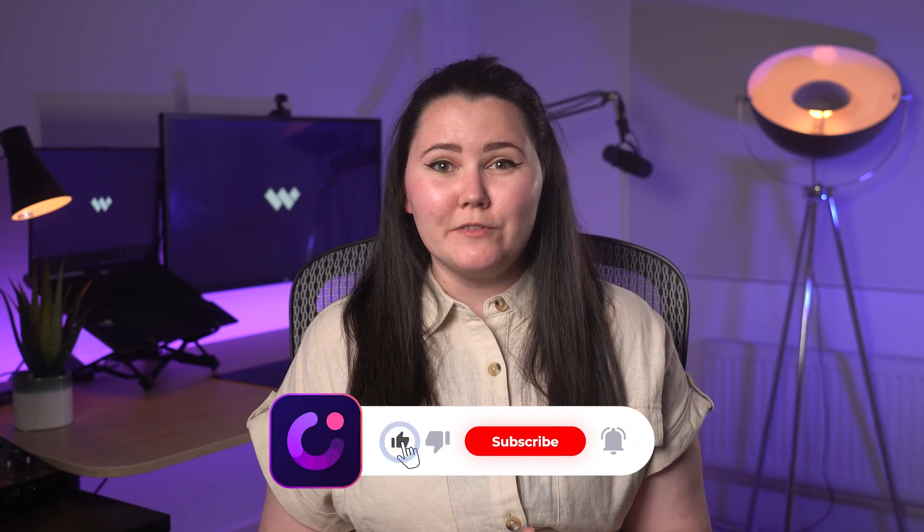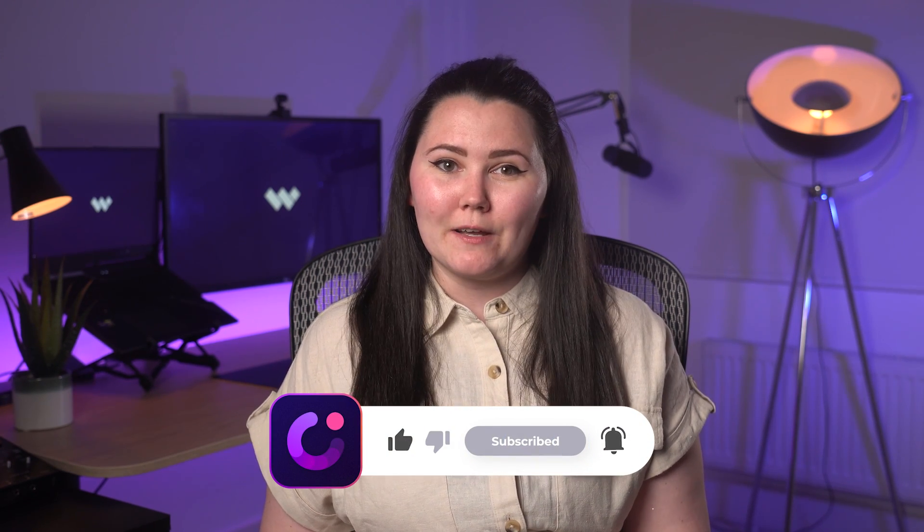Before I get into the details of the concept of a flipped classroom and how it's beneficial for active learning, it would be great if you subscribe to our channel and click the bell icon. This way you'll never miss our videos.